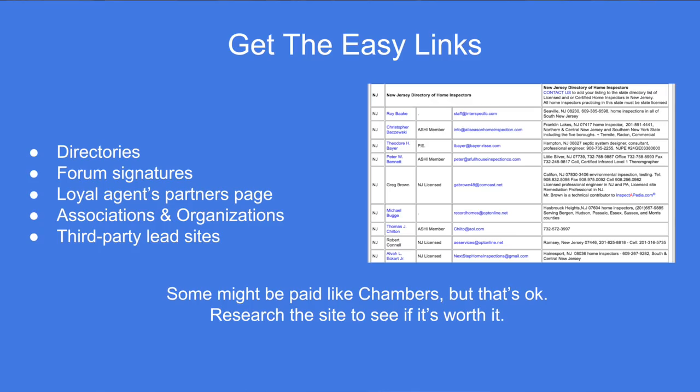There are easy links you can get: directories you can simply sign up for, forum signatures — all of you should have a link to your website in your forum signature — agent and partner pages, associations and organizations that often link to your website, and third-party sites like HomeAdvisor or Thumbtack that usually link to your website as a side benefit even if you don't pay for their leads. You can just create your profile on HomeAdvisor, fill out name, address, and phone number, and that's an inbound link that helps you appear as a more legitimate business. One caveat: we always say never pay for links. Chambers of Commerce are an exception — you're paying for membership and they tend to link to your site, which is actually a very valuable local link.